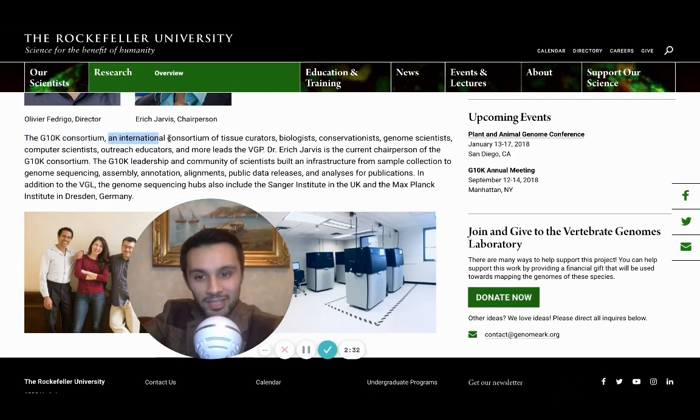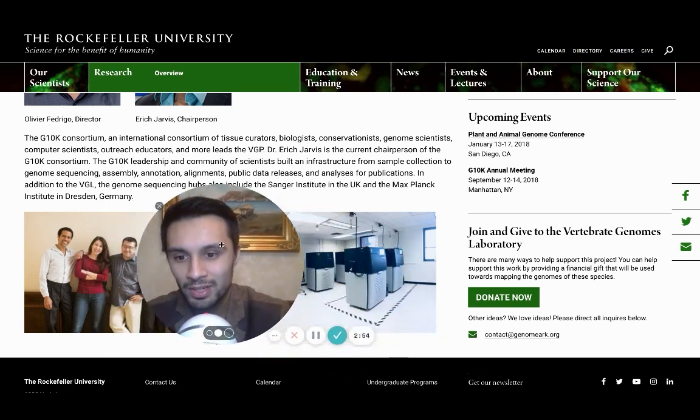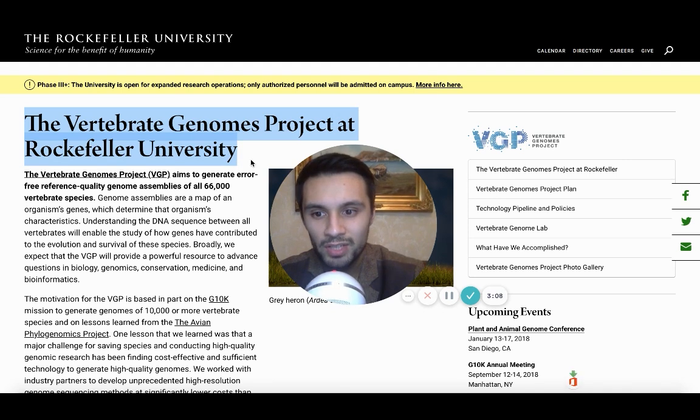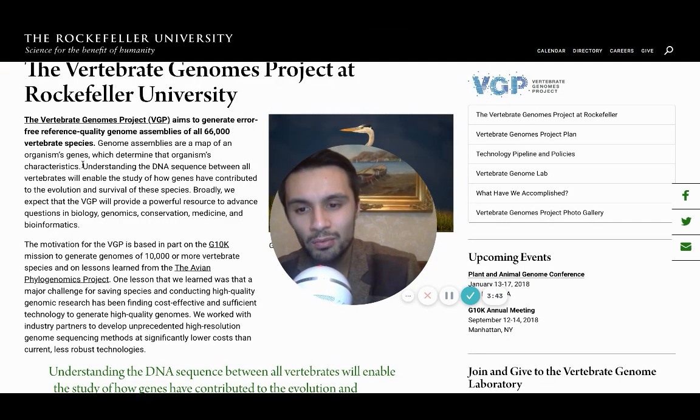These guys are part of the G10K Consortium, an international consortium of tissue curators, biologists, conservationists, genome scientists, computer scientists, and more. In addition to the VGL, the genome sequencing hubs also include the Sanger Institute in the UK and the Max Planck Institute in Dresden, Germany. They have PacBio's machines there and the Sapphire in the corner. Their Vertebrate Genomes Project aims to generate error-free reference quality genome assemblies of all 66,000 vertebrate species, enabling study of how genes have contributed to evolution and survival.